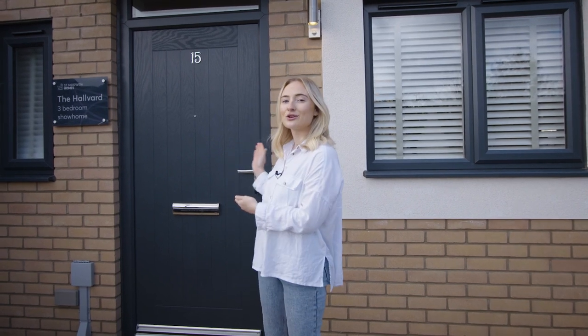Hello and welcome back to St Muldwyn Homes' YouTube channel. Today we're going to be taking a look around the three-bedroom Horvard home at our Littlecombe development in Dursley. So come and take a look inside.